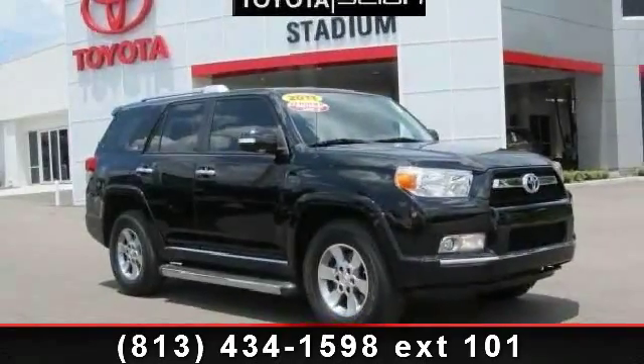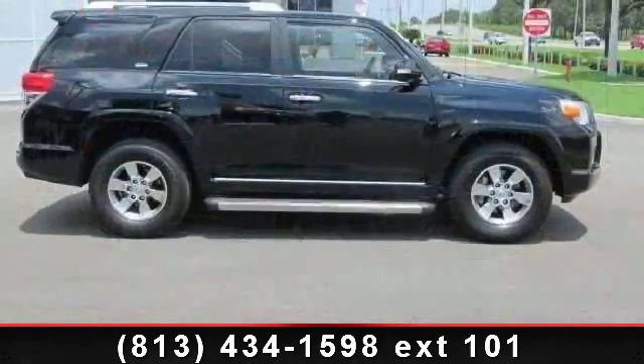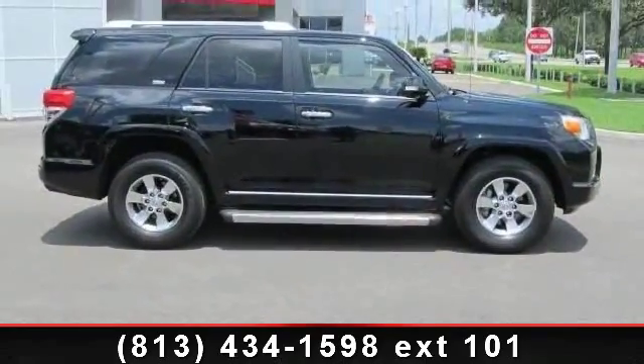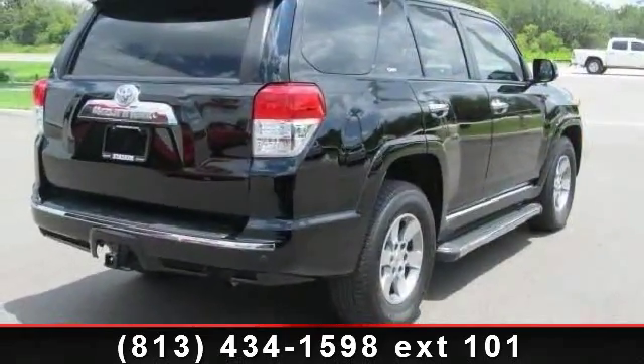Presenting the 2011 Toyota 4Runner SR5. This may be the set of wheels you've been looking for. This vehicle comes with a reliable six-cylinder engine, connected to a smooth shifting automatic transmission.